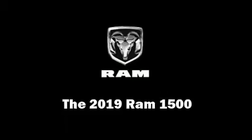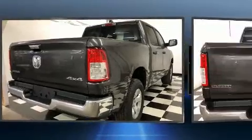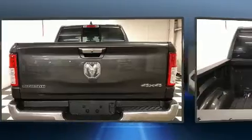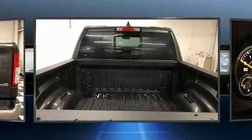Step into the 2019 RAM 1500. Top features include power windows, one-touch window functionality, adjustable headrests in all seating positions, a trip computer, fully automatic headlights, a trailer hitch, and air conditioning.